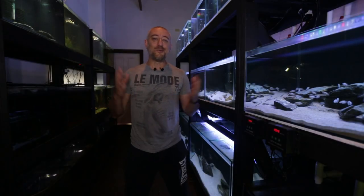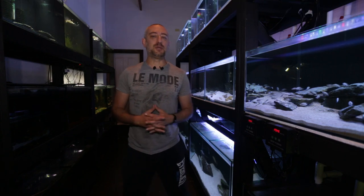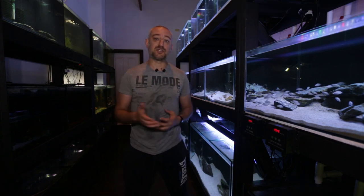G'day guys, Jason here. Welcome back to my fish room. So in this week's video, I'm going to be giving you a bit of an update on what's happened with my Neon Lamprolagus lelupi. So let's get straight into the video.